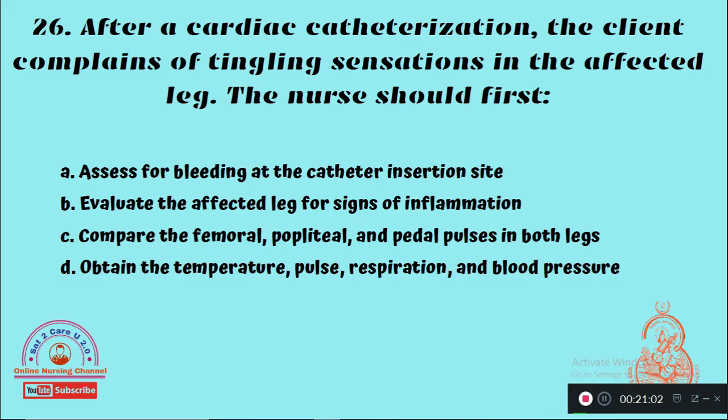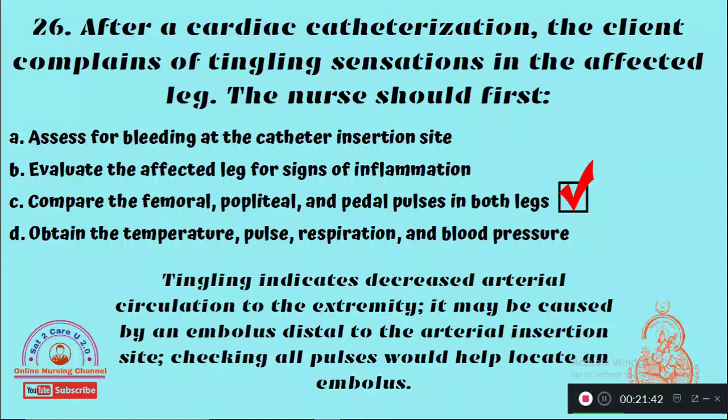Question 26: After a cardiac catheterization, the client complains of a tingling sensation in the affected leg. What should the nurse do first? Option A: Assess for bleeding at the catheter insertion site, Option B: Evaluate the affected leg for signs of inflammation, Option C: Compare the femoral, popliteal, and pedal pulses in both legs, Option D: Obtain temperature, pulse, respiration, and blood pressure. The right answer: the nurse should compare the femoral, popliteal, and pedal pulses in both legs.